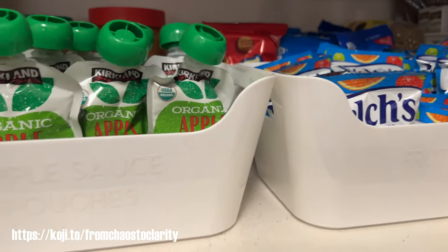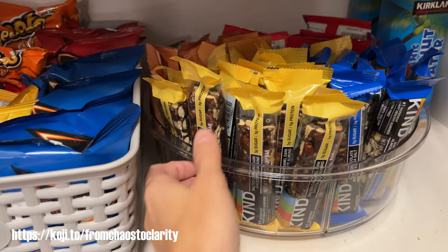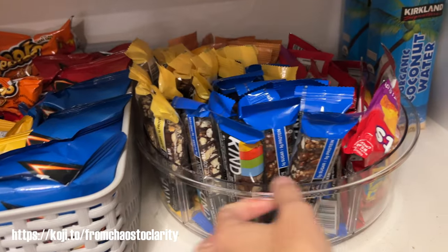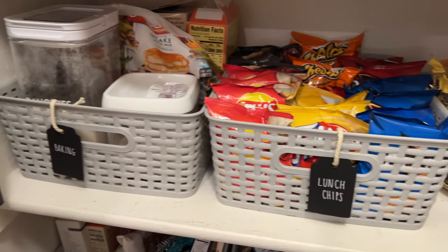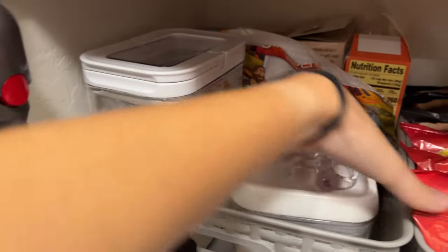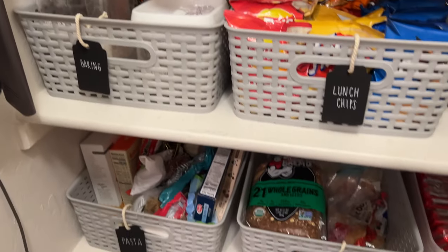I also purchased one of these little turntables — it came in a pack of two on Amazon and I love it. Back here we just got some random marshmallows. I think it all turned out really good. This one's a baking one — I did label these. This one's regular pancakes and this one's my gluten-free pancake mix, so I just decided to keep them together since it's all the pancake stuff. I really love how it turned out — I hope you guys did too.